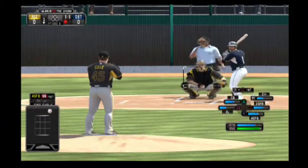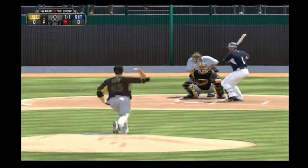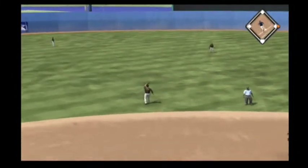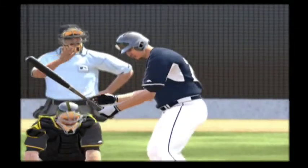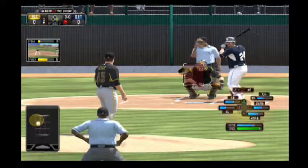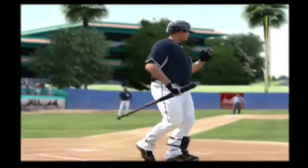Here's one that misses high, it's 1-1. He's going to want to keep that pitch down a little more. The ball will be jumping, so you've got to keep that ball in the park. Miguel Cabrera will get his first shot, and a fastball blew it right by him, and they're two down.